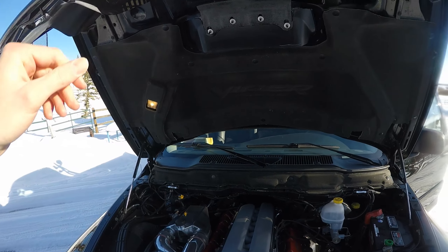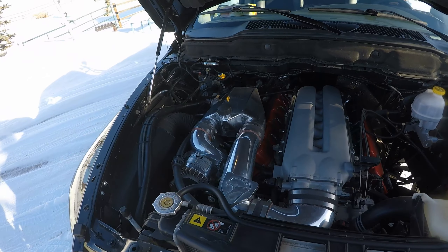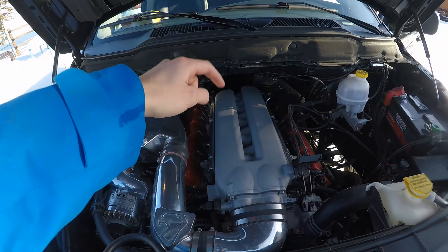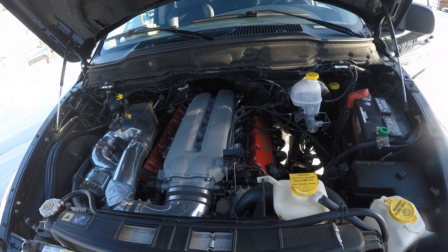Plastic hood — there's the engine. Here's the Pro Charger, and this is the massive Viper engine — 8.3 liter V10.